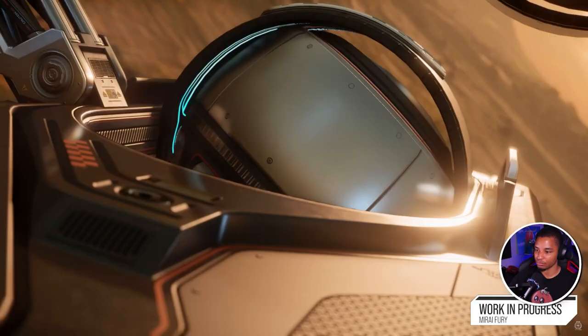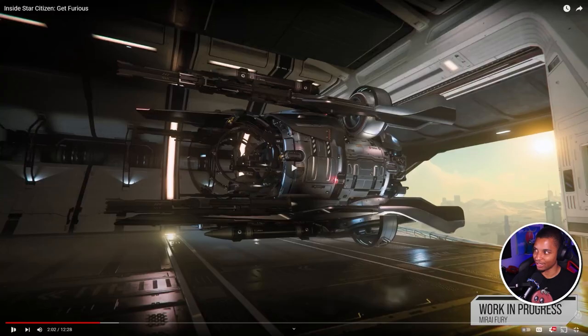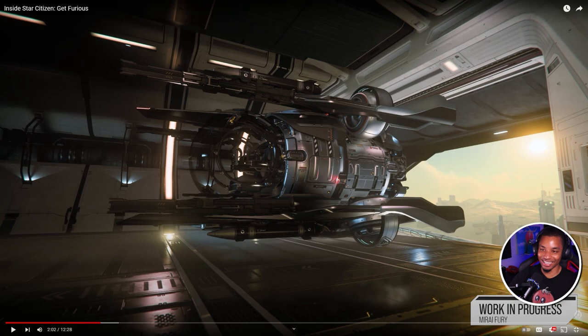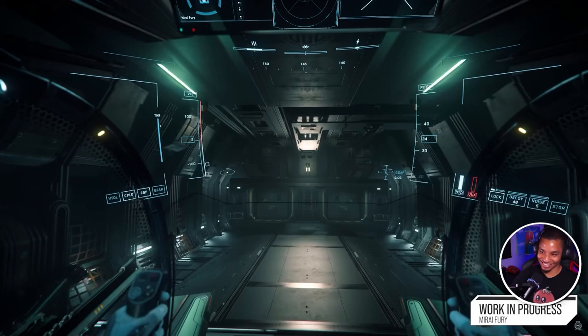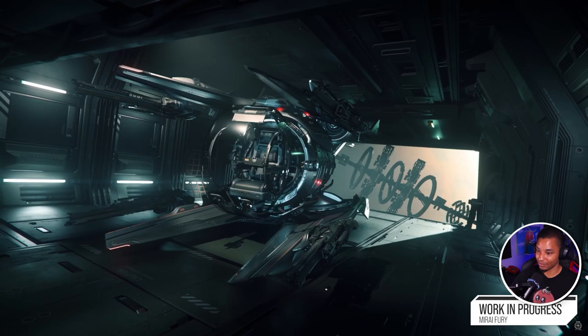The Mirai Fury takes everything that makes Xi'an ships impressive — the grav tech, ability to gimbal thrusters, and super maneuverability. It has really cool folding wings that allow you to get it into tiny ships. Wait — if you have a ship with a cargo grid large enough and a door big enough to fit it, you can get the Fury on board. You can put this thing in an MSR. This is an escort fighter — if you're doing data running in an MSR, you can have an escort fighter in your cargo bay.